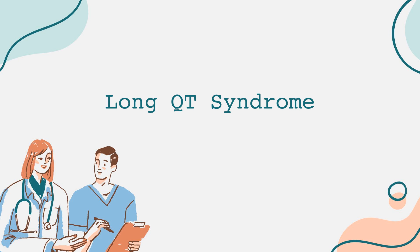For those with acquired Long QT syndrome, it's crucial to address the underlying cause. This may involve adjusting medications that contribute to a prolonged QT interval, correcting electrolyte imbalances through diet or supplements, or managing any medical conditions that may impact heart health.